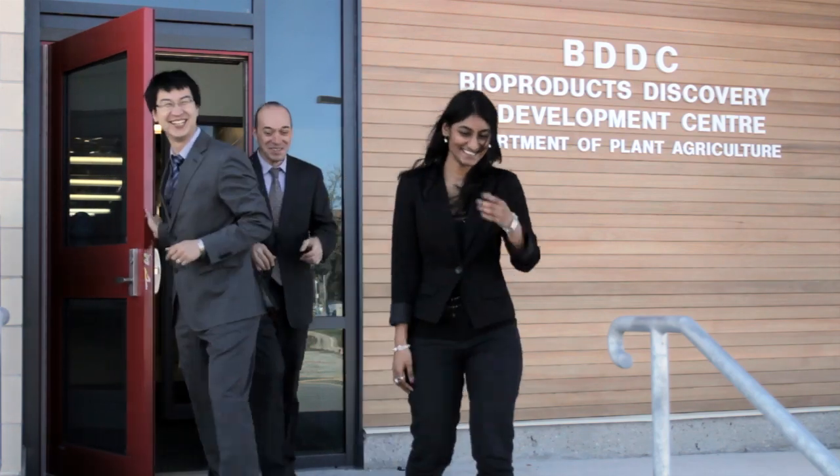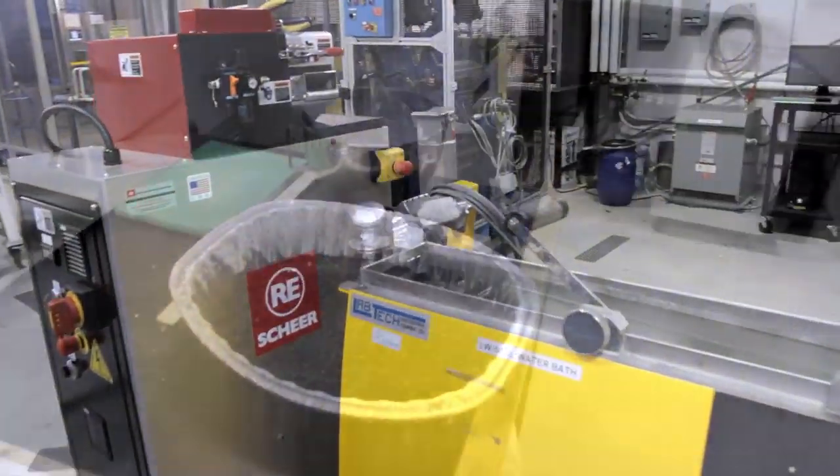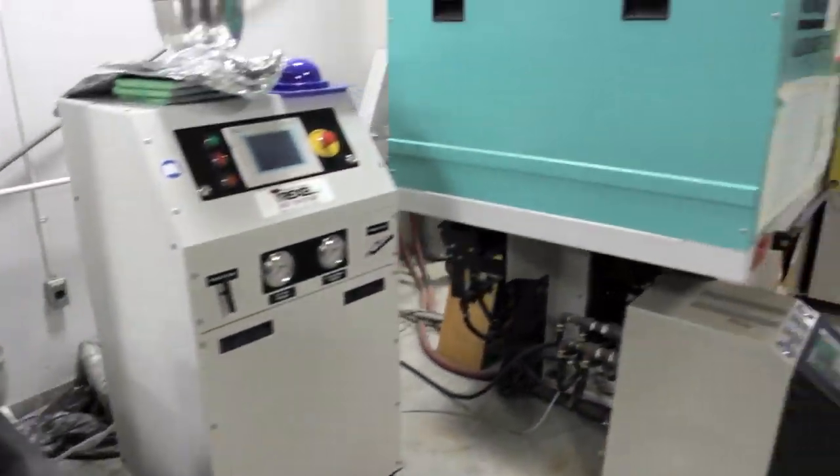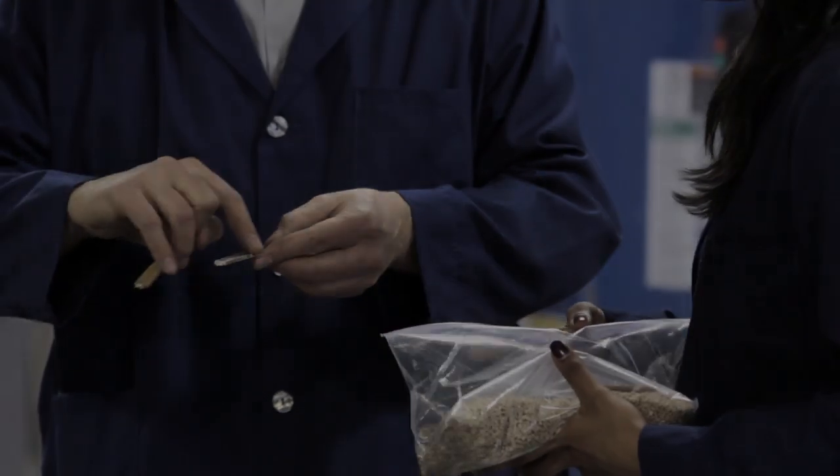a team of multidisciplinary researchers combine agricultural roots with innovative science to tap into Canada's growing bio-economy, valued at $87 billion in 2012. We apply our deep knowledge and expertise in creating bio-based composite materials for automotive interior parts.